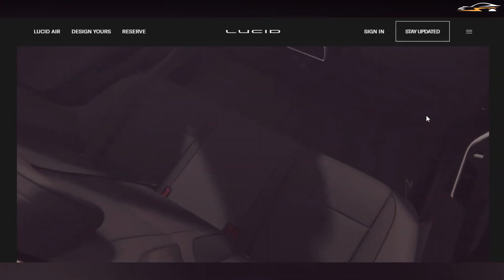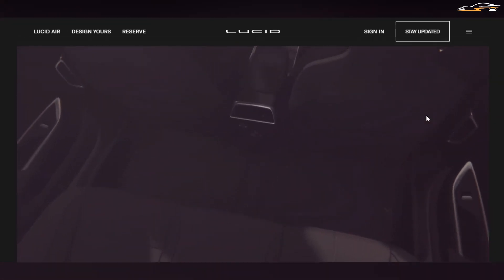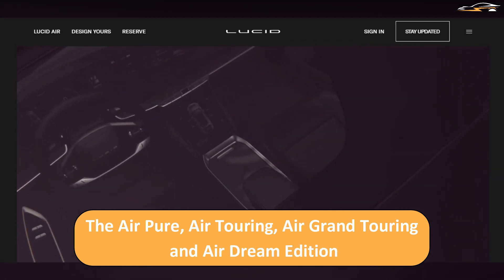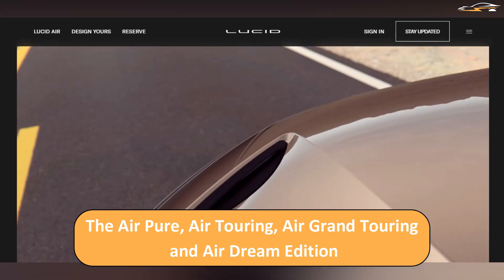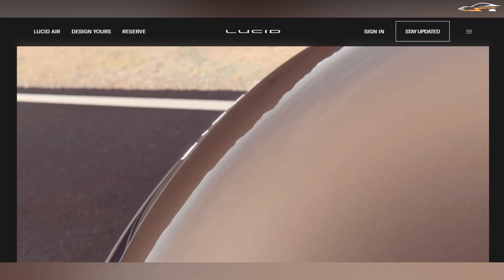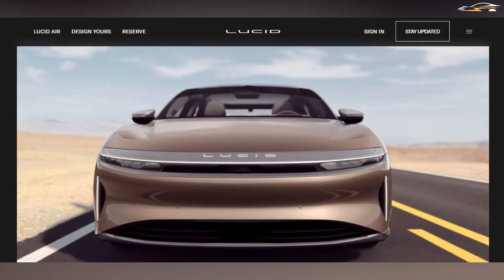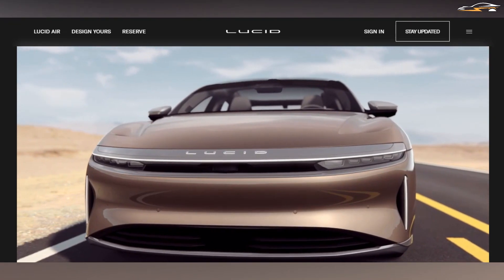Lucid is offering the Air in four variants: the Air Pure, Air Touring, Air Grand Touring, and Air Dream Edition. Prices start at $70,000 after the federal tax incentive for the base model, going up to $150,000 for the top-of-the-line Dream Edition.